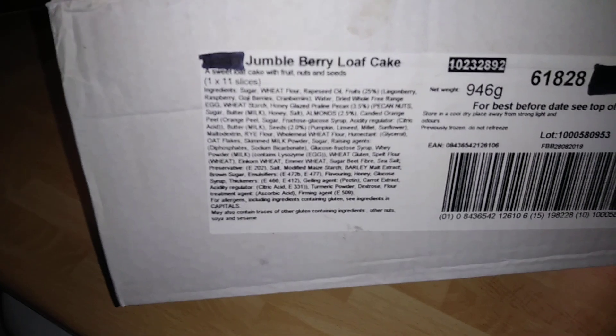Hi guys, it's Tony. Today I'm bringing you Jumble — it's called Jumble Berry Loaf Cake. Now this is Costa Coffee's own made, this is industrial. This is the one carrying whatever you want to call it. This is what they sell in Costa Coffee for £3 a slice.